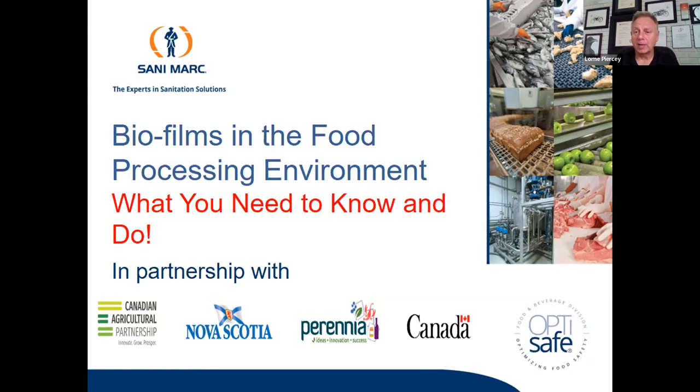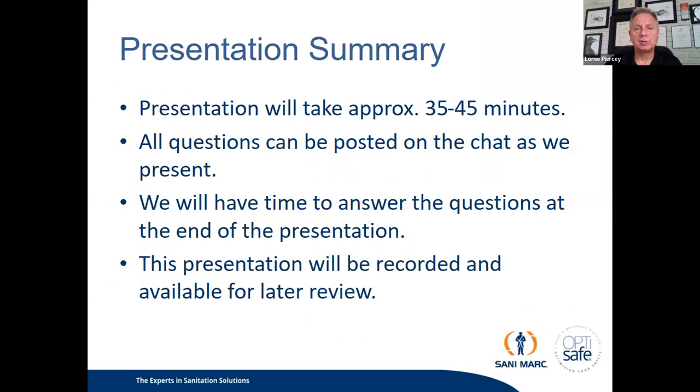Thank you everybody for participating. Thank you for that introduction, Pam, and thank you to Perennia for the opportunity to host this webinar, and to everyone who has made the time to participate today. Today's topic is biofilms in the food processing environment — what you need to know and do. This presentation will take about 35 to 45 minutes. Questions can be posted in the question box below, and we will have time to answer them at the end. The presentation is recorded and will be available for later review.